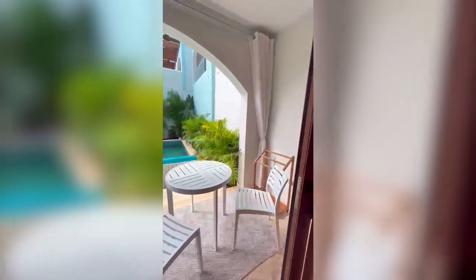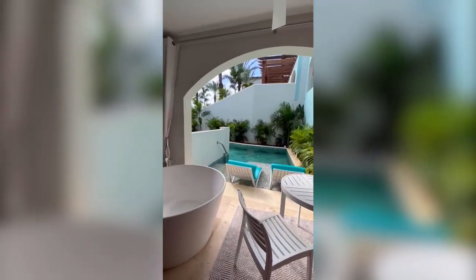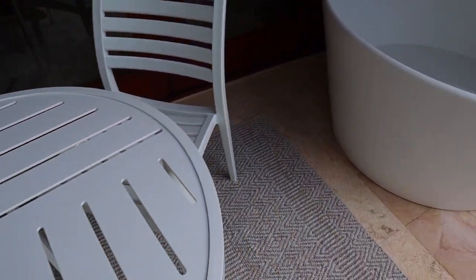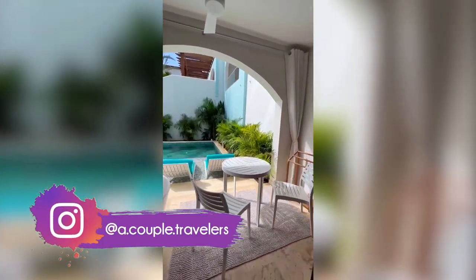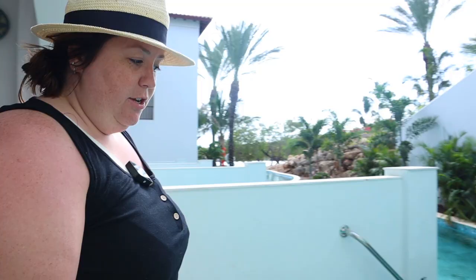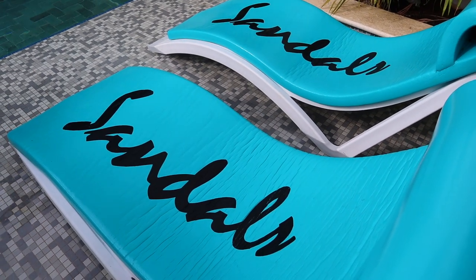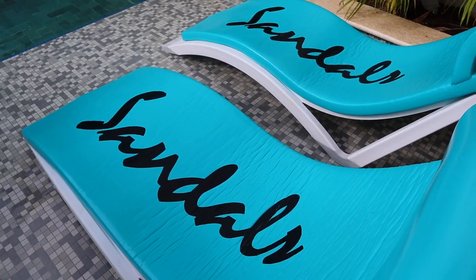Last but not least, we have the actual balcony and swim-out area. Over here we have the baskets, which I loved in the last room, and we have a tranquility soaking tub for two. There are privacy curtains here so you can close it if you want to actually bathe. You have a table and chairs so you can order room service in the morning, eat breakfast in your loungers. There's also a rack to dry your wet bathing suit and wet clothes from the day. Then in the actual pool, you have two lounge chairs which are actually in the water, and two floaties which we will definitely be using.